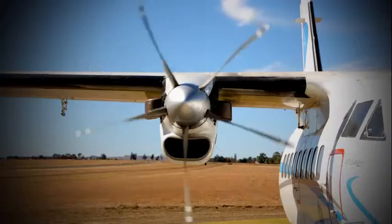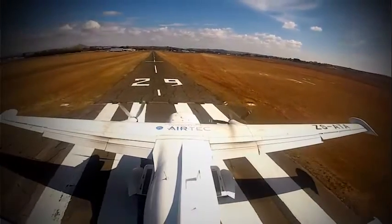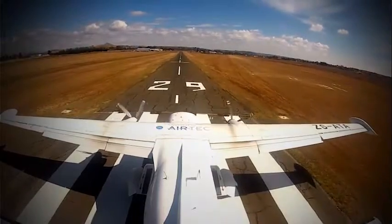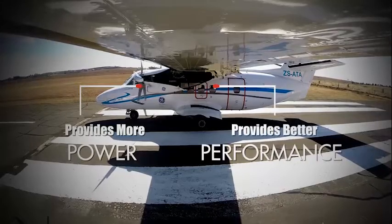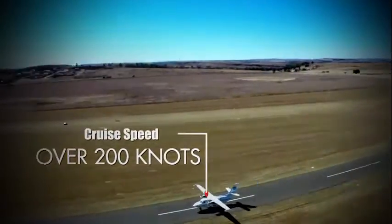Plus, the GE H75 means that your Let 410 becomes capable of 200 knots — an increase of over 25 knots — and no airframe modification required.